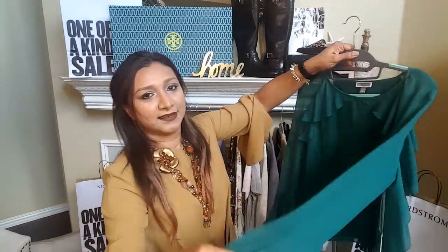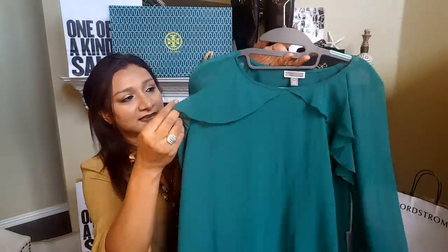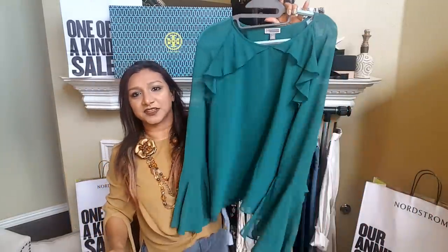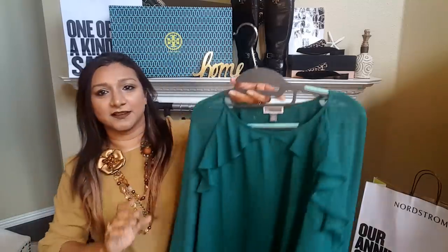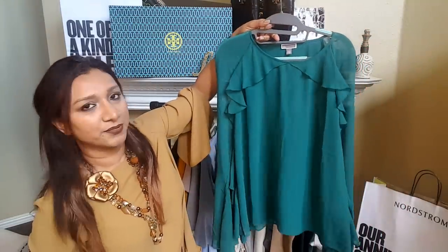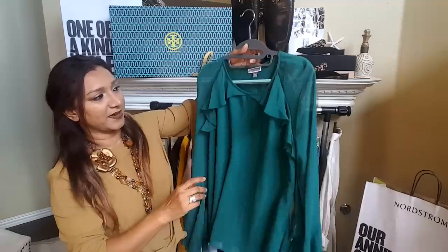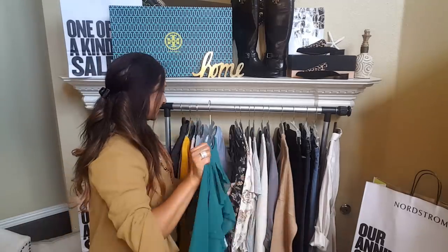This is like the queen of ruffles — ruffles on the sleeves, in the front, and on the back. Super cute. You can dress this up or dress this down, and the color is so pretty. With a pair of black jeans and some boots for winter — perfect.